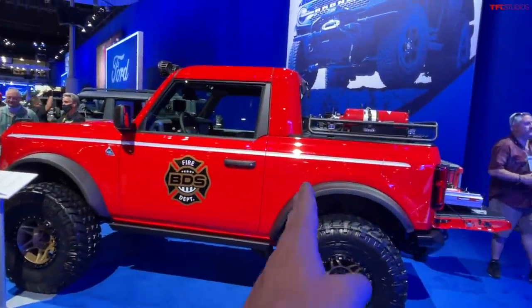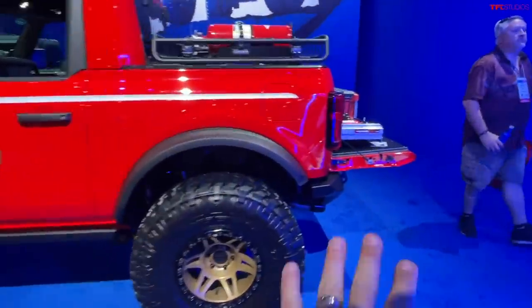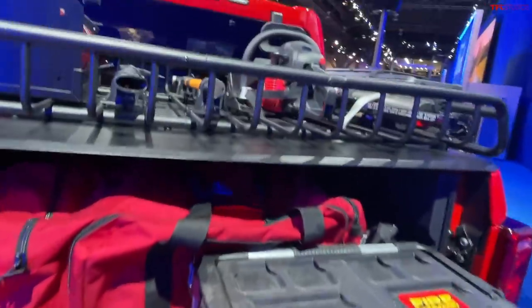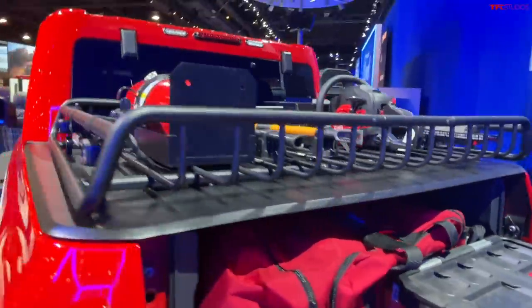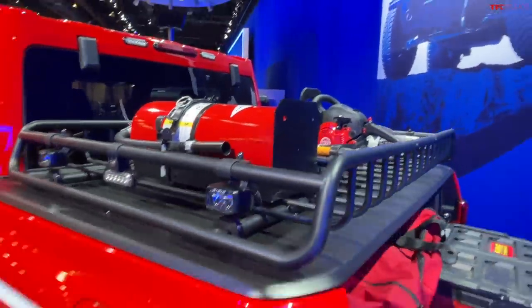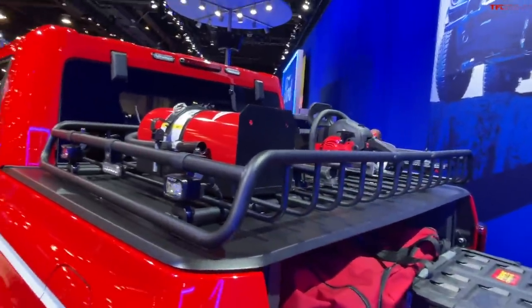It's a two-door Bronco with a bed in the back, and they actually fashioned a tailgate here with a slide-out. It's not a very big bed, obviously, as you can tell. It's probably about three to four feet in length — obviously not the longest bed.